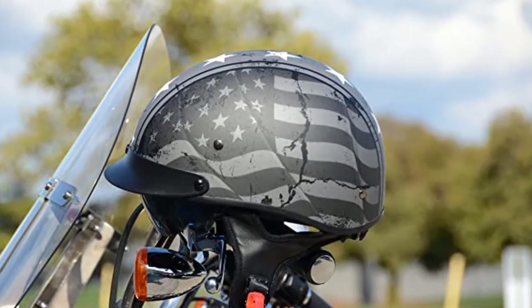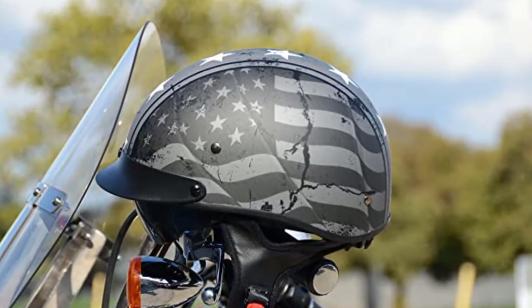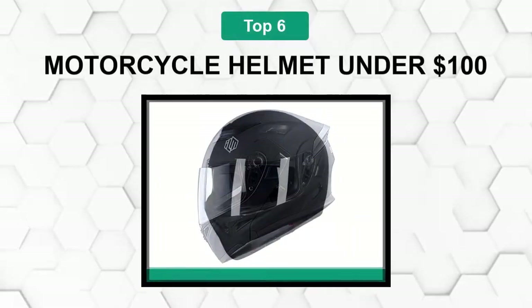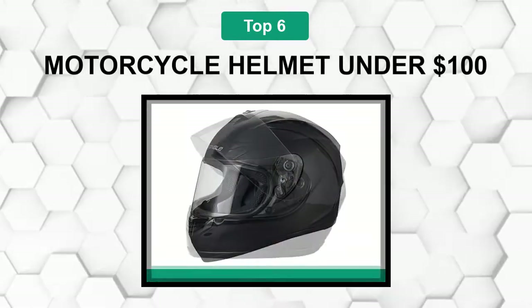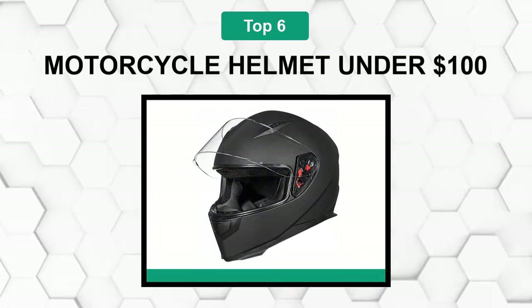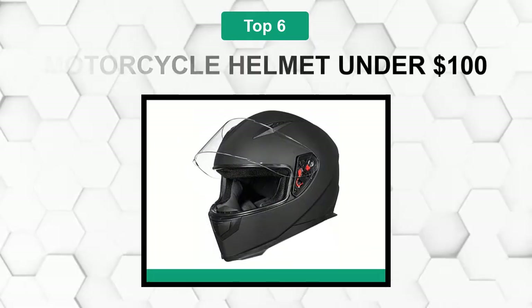Are you looking for the best motorcycle helmet under $100? In this video we will break down the top six motorcycle helmets under $100 on the market. We have included links in the description for each product mentioned, so make sure you check those out to see which one is in your budget range.